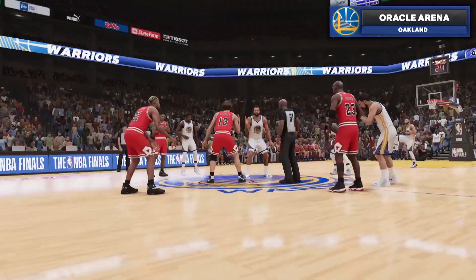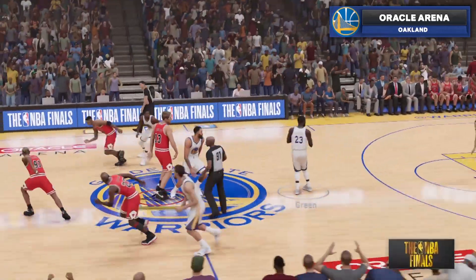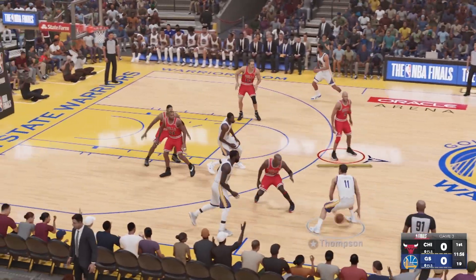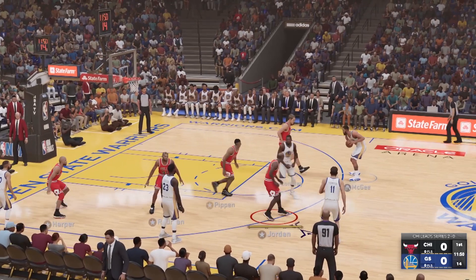It's the NBA on 2K Sports. Thanks for spending Sunday evening with us. With Grant Hill and Clark Kellogg, I'm Brian Anderson. Ali LaForce is our reporter. It's the Chicago Bulls facing the Golden State Warriors.